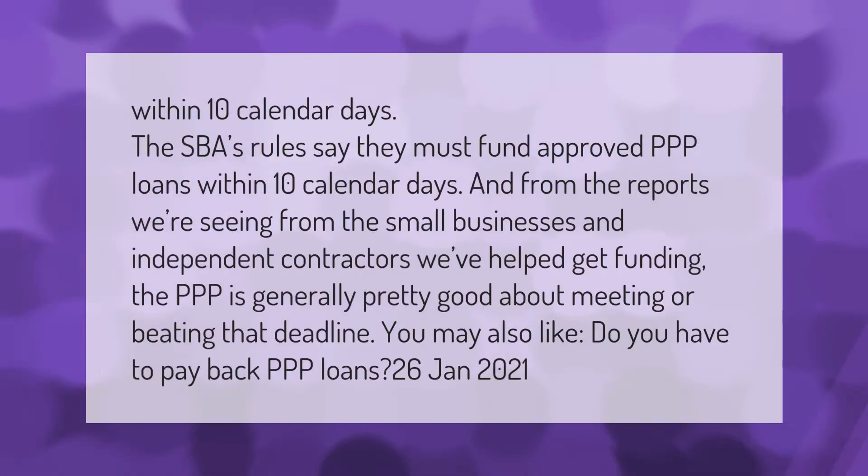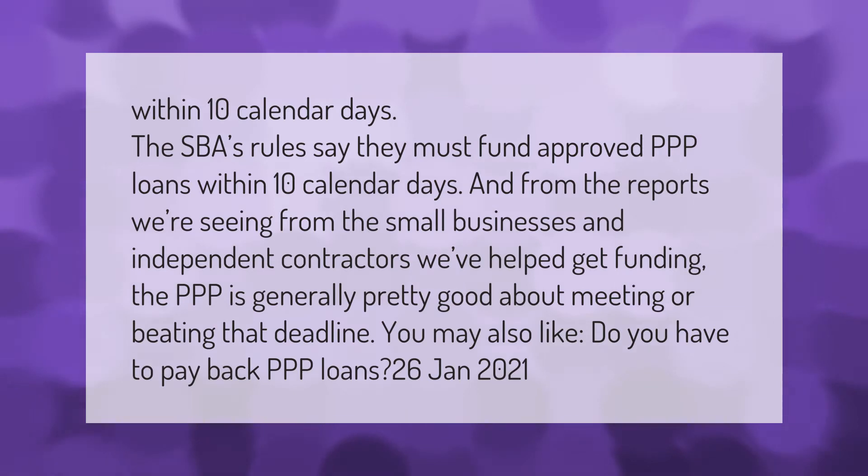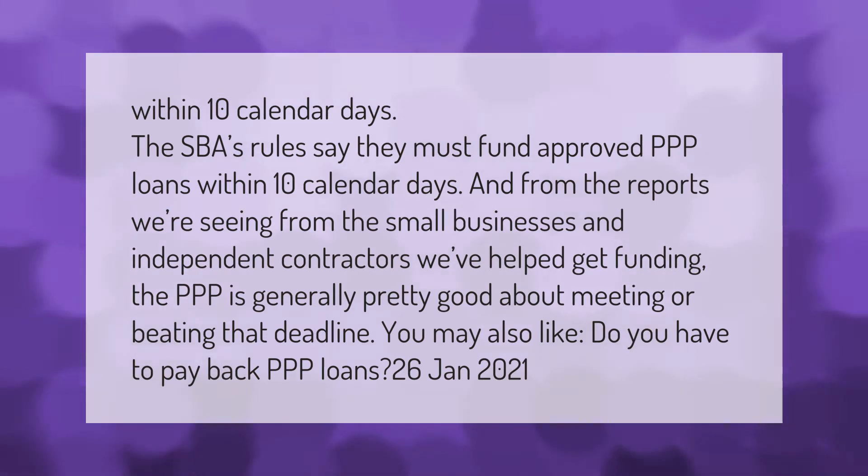Within 10 calendar days, the SBA's rules say they must fund approved PPP loans. From the reports we're seeing from the small businesses and independent contractors we've helped get funding, the PPP is generally pretty good about meeting or beating that deadline.